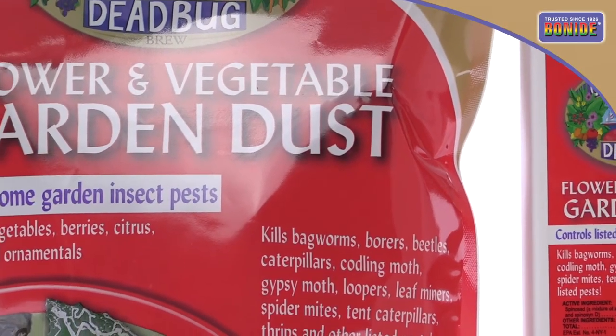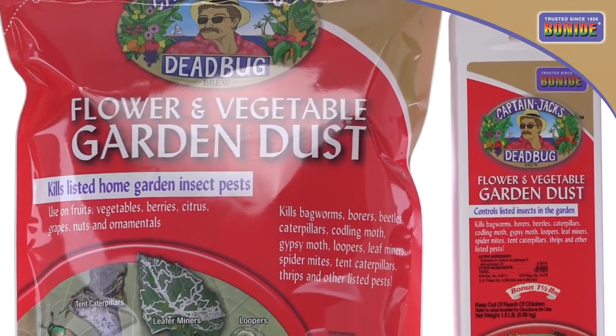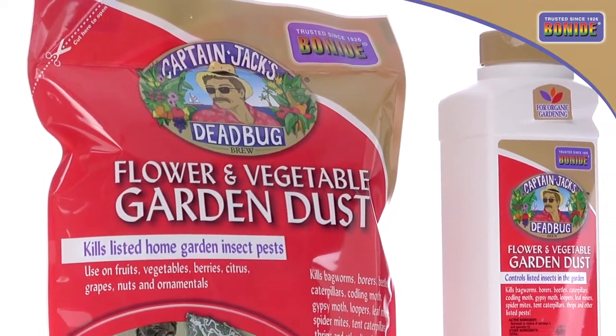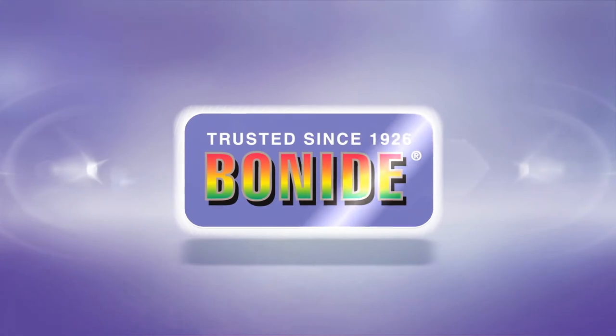Bonide's Captain Jack's Dead Bug Brew is the go-to insecticide for organically controlling many insect pests on edibles to ornamentals. Go gardening with the captain! Lawn and garden pest solutions from Bonide, trusted since 1926.